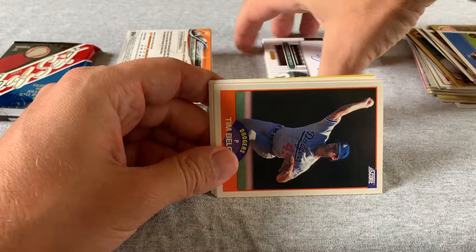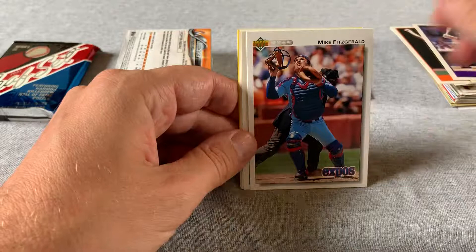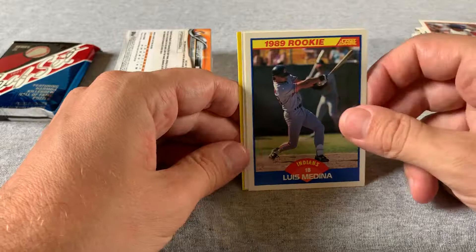Tim Belcher, Rich Jacoby, an Indian I used to like back in the day. Spike Owen, Jack Howell, Mike Fitzgerald, Tony Armis, Bob Brower, Louis Medina. Tommy Lasorda, Hall of Fame manager. And Dave Hanson.